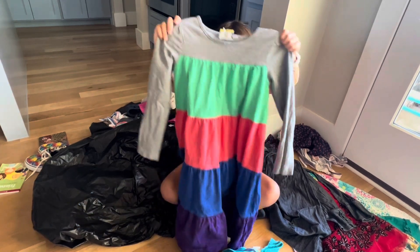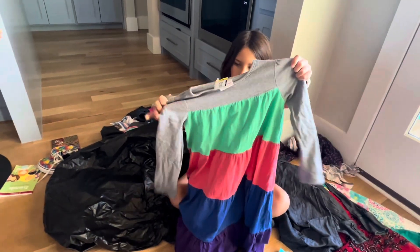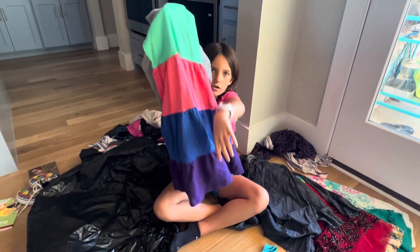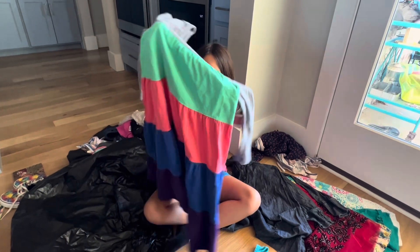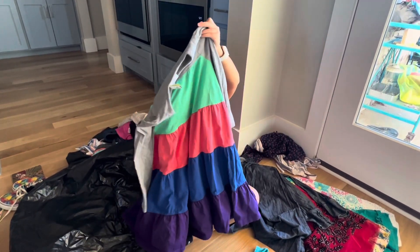This next dress has a grey top part and then at the bottom it has all of these colors — green, pink, blue, and purple. It is long-sleeved and the sleeves at the very top of the shirt are grey.